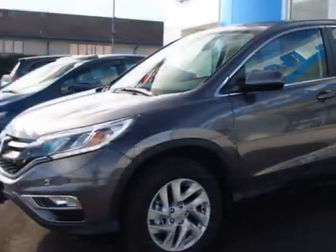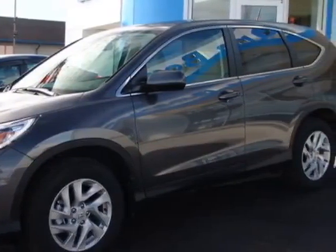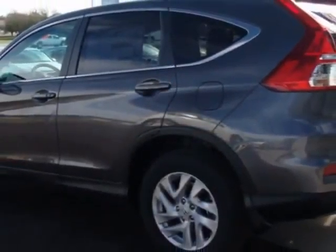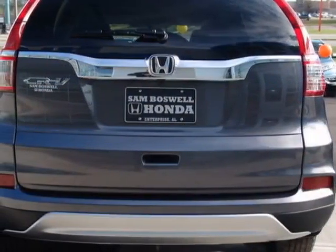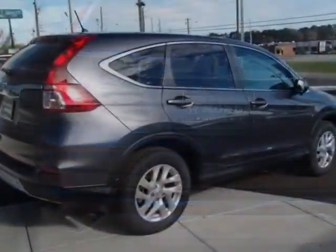This vehicle gets an estimated 26 miles per gallon in the city, and an estimated 33 on the highway. This CR-V boasts a 2.4 liter engine and has a CVT transmission.